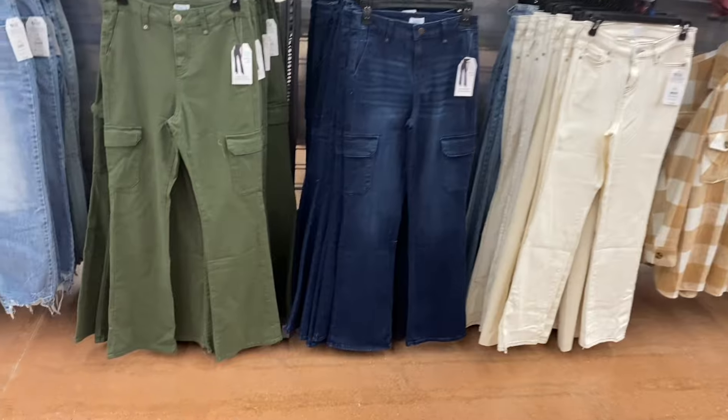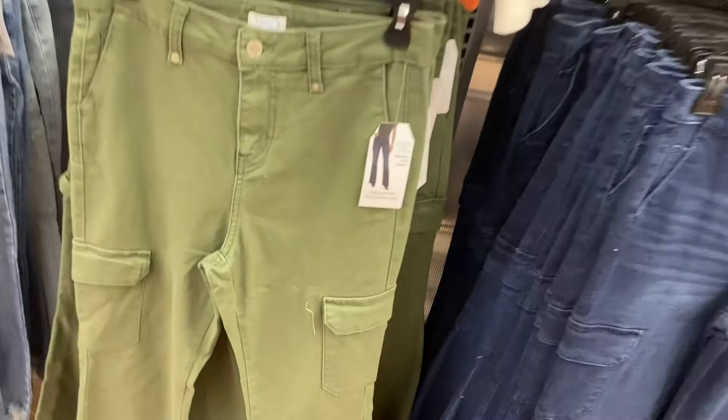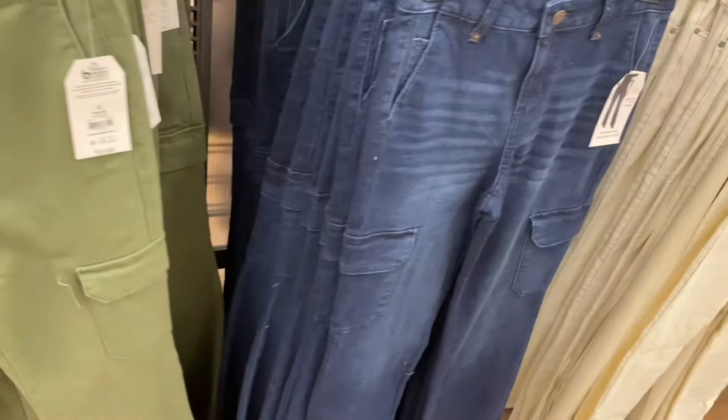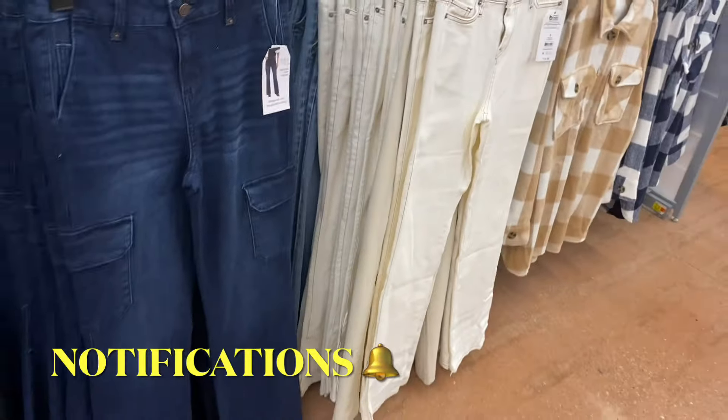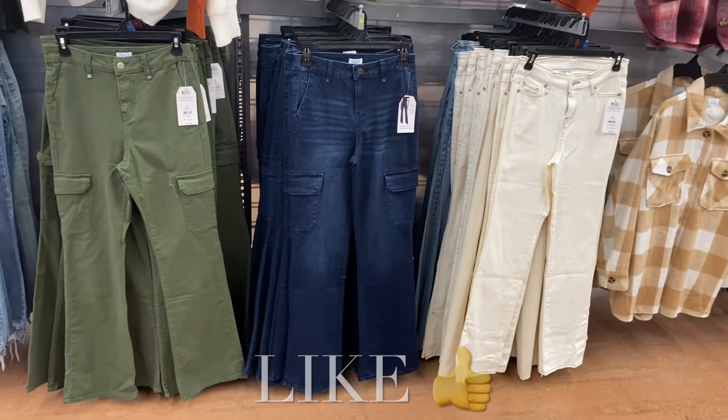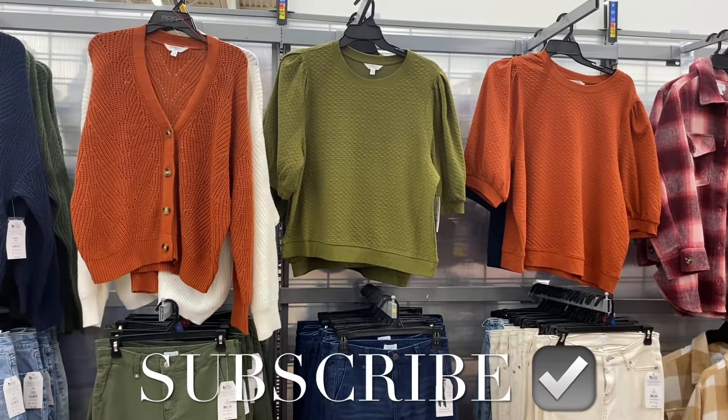They still have these jeans in stock — the High Rise Flare Jean, $22.98, by Time and True. It comes in green with cargo pockets or in classic blue jean. I had so much fun showing everything! If you like my channel, please like, subscribe, and comment. I'll keep bringing more — thank you for watching and I'll see you in the next video!